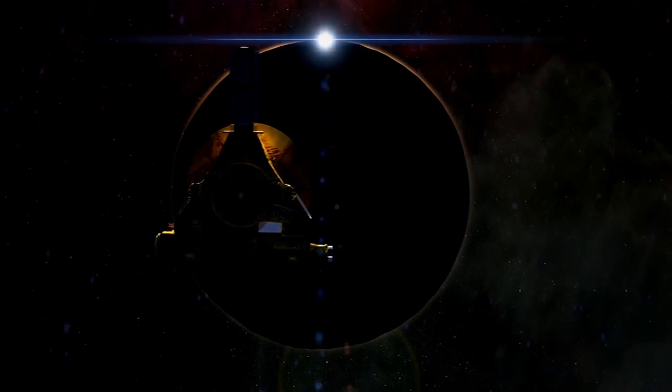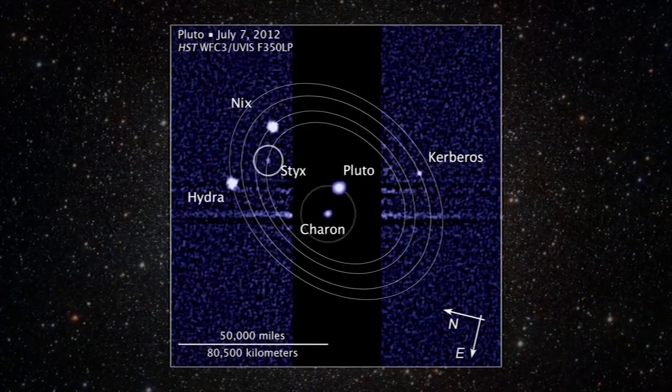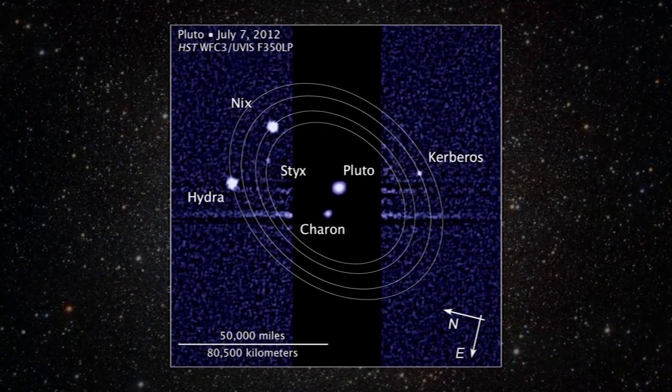How many moons are there exactly? That's hard to say. Even though Pluto is smaller than our own moon, it boasts five satellites discovered so far, and there may very well be more.